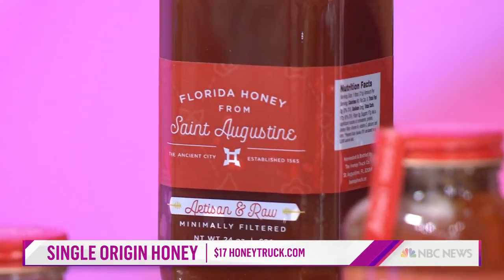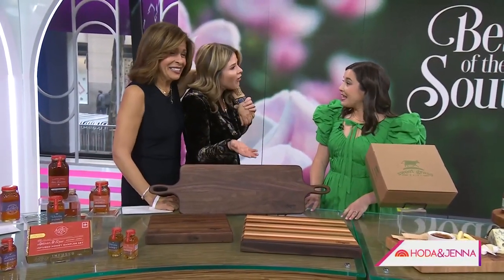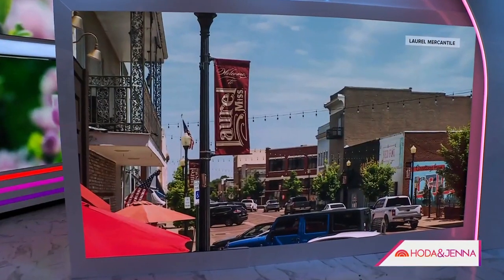Ben and Erin put Laurel, Mississippi on the map, which is similar because it's the second small town y'all love. Laurel is one of our top 50 small towns.